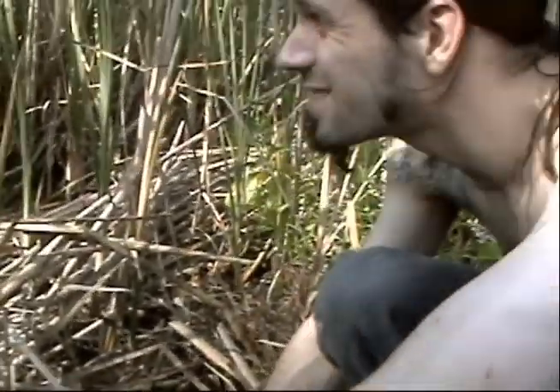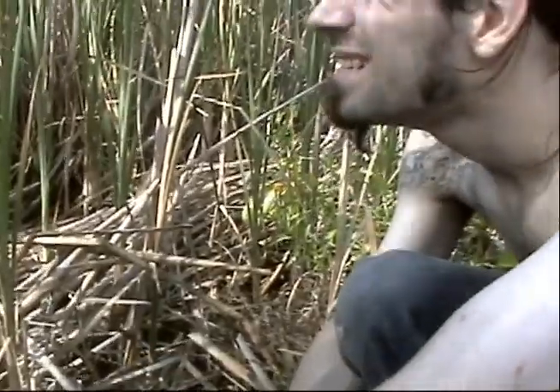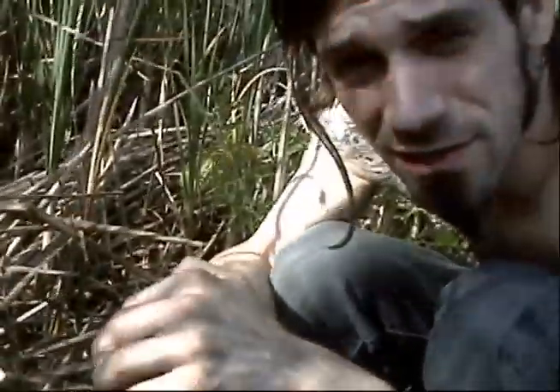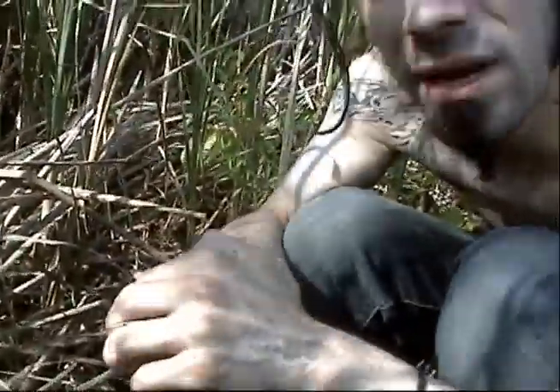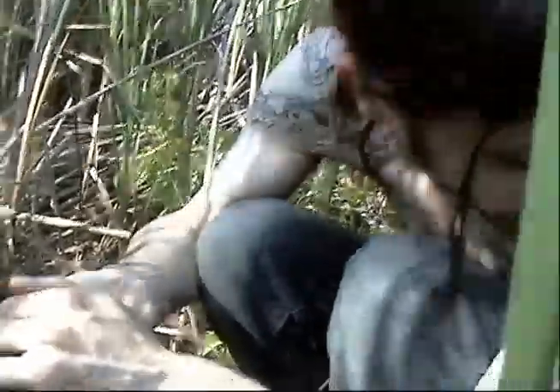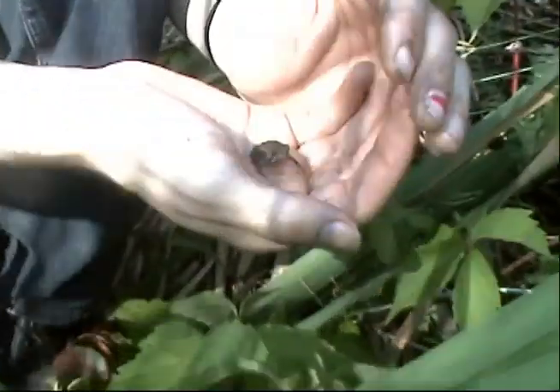We're down here in the wetlands by the cattle. We're catching some toads and frogs. I see a baby toad right here — I'm going to let this guy go this way so he's not in the way. Let's see if we can see him — there he goes.